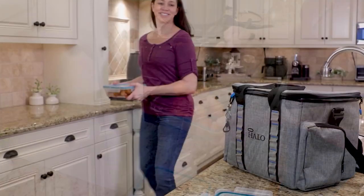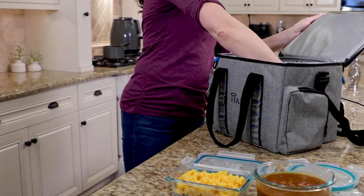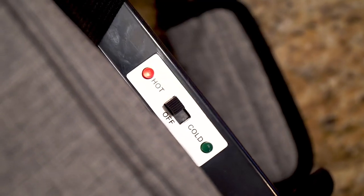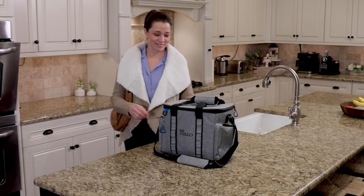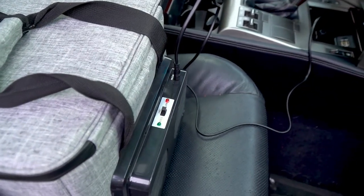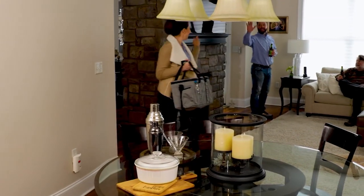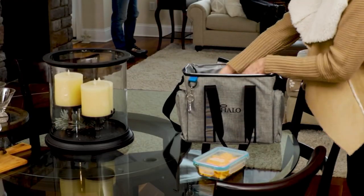A first look. Many of you are going to see the word Halo and say, what in the world is this doing in a kitchen show? Well, this is something very special because it is a hybrid cooler and heater bag. Think tailgating, camping, recreating with your family. Maybe this summer you're out by the pool or at the lake. Wouldn't a cold drink be nice? Whether it's something to keep cold or something to keep warm, this Halo Thermal Electric Hybrid Cooler and Heater Bag will do it all for you.